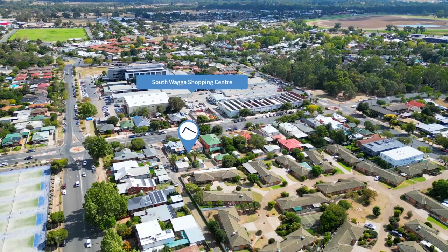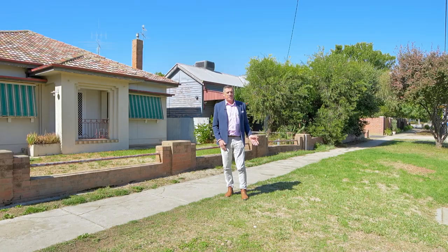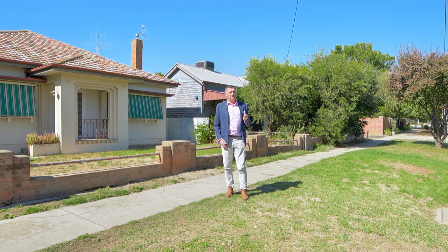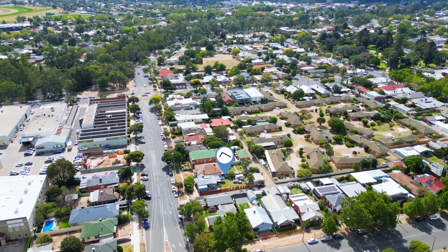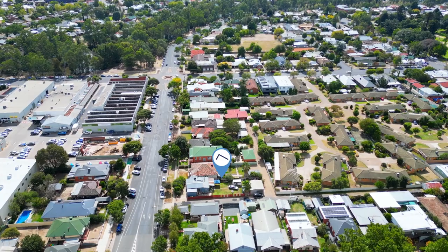Across the road there's a huge multi-level development taking place in the South Wagga Shopping Centre. That's going to attract a lot of attention to this area, and this area is rapidly developing. If you go to Council and ask if you can redevelop, then make your inquiry.